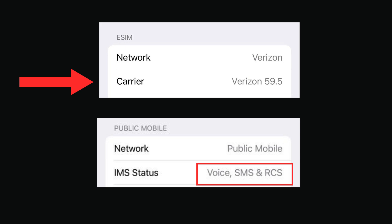For example, if your carrier supports RCS, you'll see voice, SMS and RCS. If your carrier doesn't support RCS, you'll see voice and SMS.